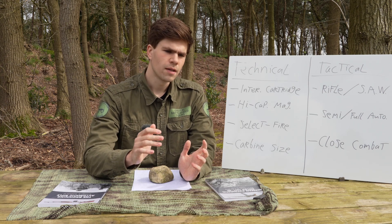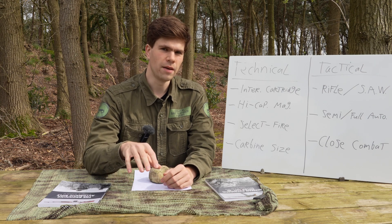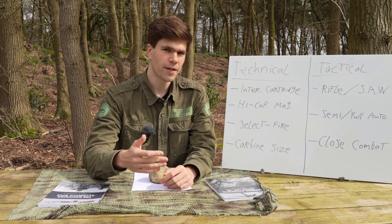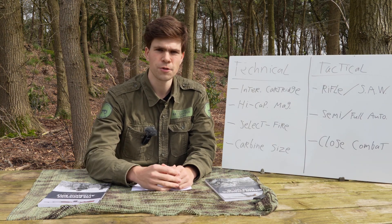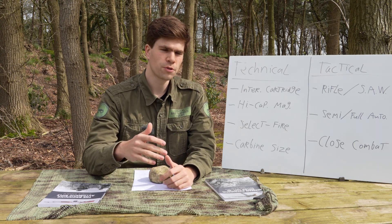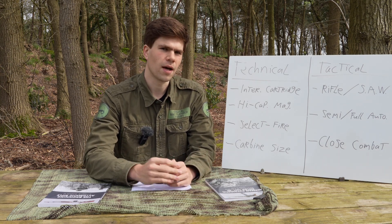However, you do have to take into account that the BAR was first introduced in the First World War — it saw action in 1918. Having a 20-round detachable box magazine is quite impressive for that time period compared to bolt action rifles. So it falls a little short of what most assault rifles had, but whether 20 rounds qualifies as high capacity is up for debate.